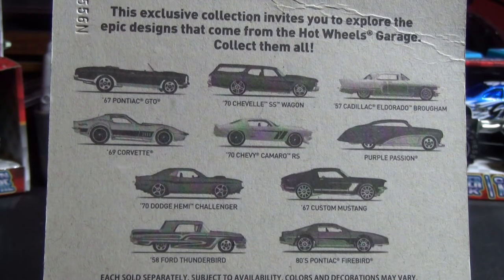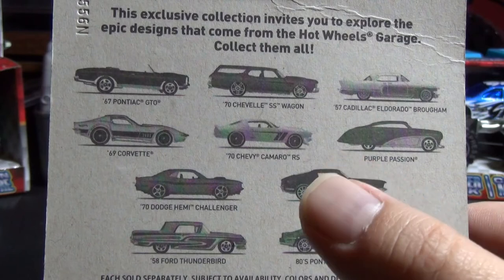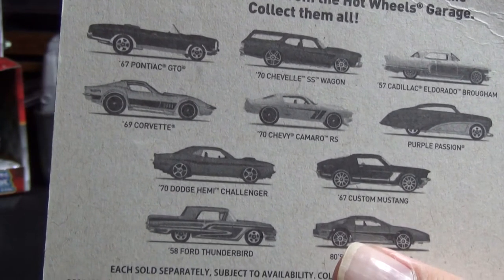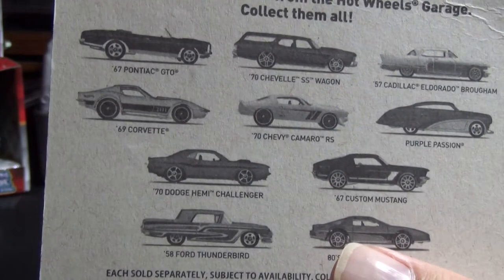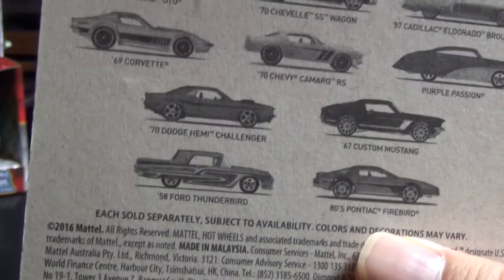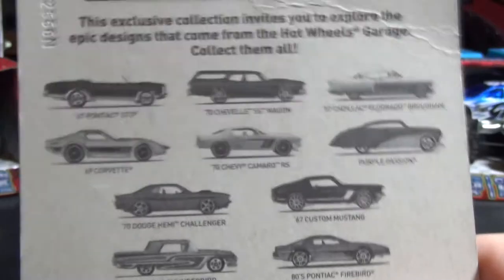Currently on the bubble, but he's still up there. A '70s Camaro — pretty sure we have that. There are so many Camaros I have now. The Dodge Hemi Challenger, we raced that. '67 Mustang, we raced that. I don't think I picked up the Ford Thunderbird. And of course the Pontiac Firebird, which we're going to race today. Boom.